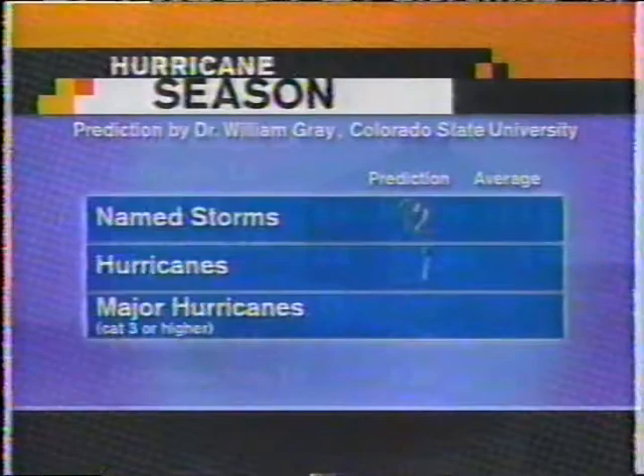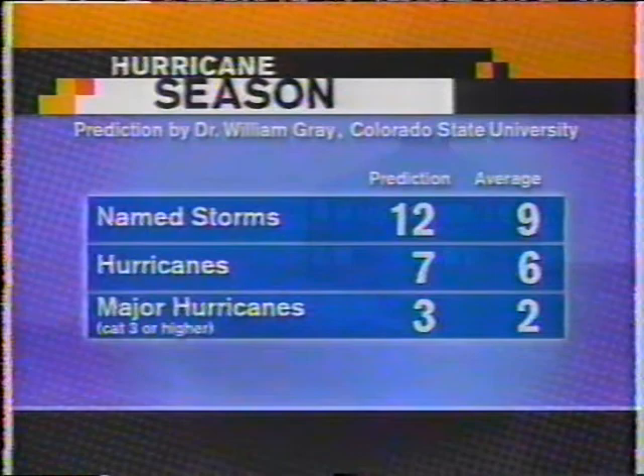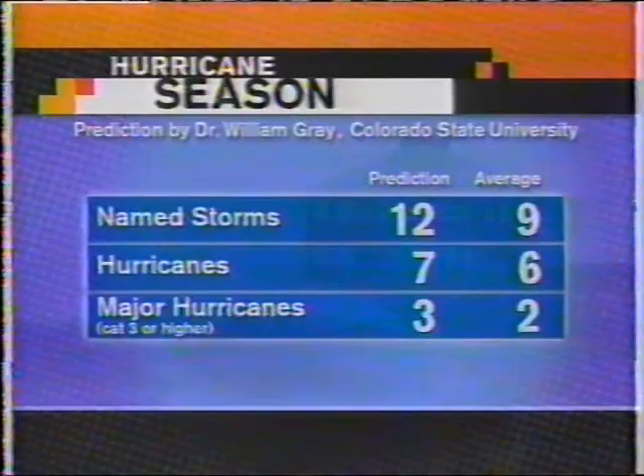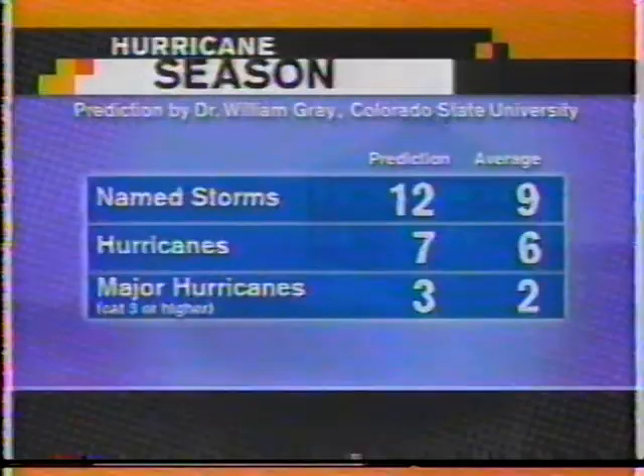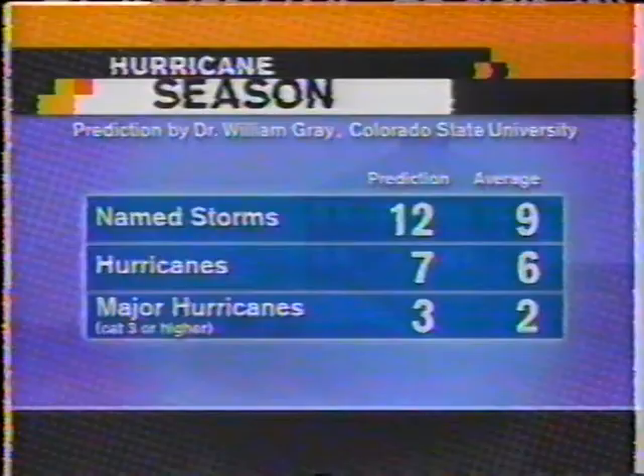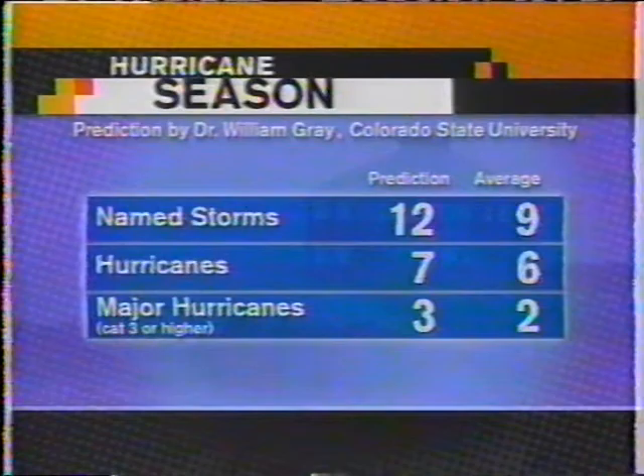Dr. Bill Gray yesterday came out with an update on his forecast — he does this every June. The significant thing this time is that he's really raised the numbers, all of them: named storms went from 10 to 12, hurricanes from 6 to 7, and major hurricanes from 2 to 3. That major hurricane number concerns me more than anything else. That doesn't mean we're going to get a hurricane hitting the United States, but major hurricanes that do hit landfall in the United States or the Caribbean islands are what we're very concerned about.